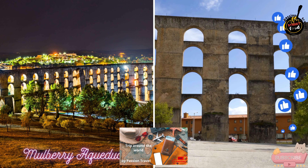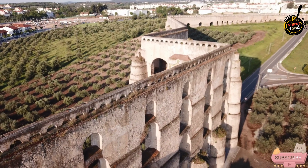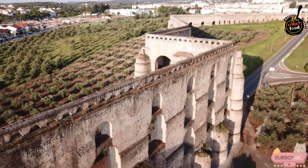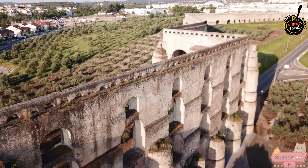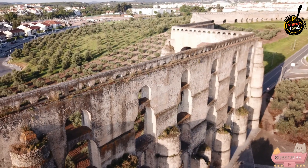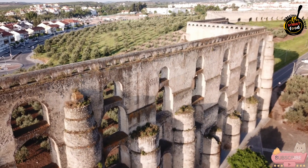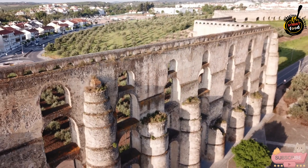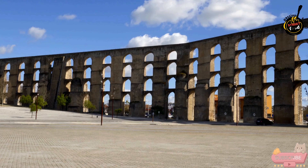The Mulberry Aqueduct, Aqueduto dos Pigos, in Elvis, Portugal, is a stunning example of 17th-century engineering and architecture, and a key landmark in the city's rich historical tapestry. This remarkable structure, completed in 1622, was designed to transport water from the Pigos River to the city of Elvis, providing an essential supply of fresh water to its inhabitants.